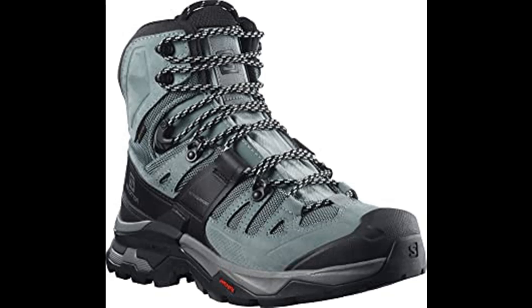Key specs: Advanced Chassis (ADV-C 4D), nubuck leather upper, water-repellent PFC-free treatment, mesh and textile lining, molded footbed, gusseted tongue, regular laces, protective toe cap, protective mudguard, active support, Gore-Tex waterproofing. Ratings: breathability 3/6, lightness 3/6, protection 6/6, stability 6/6. Weight: 535g. Midsole heel height: 27.5mm, midsole toe height: 15.5mm, drop: 12mm.